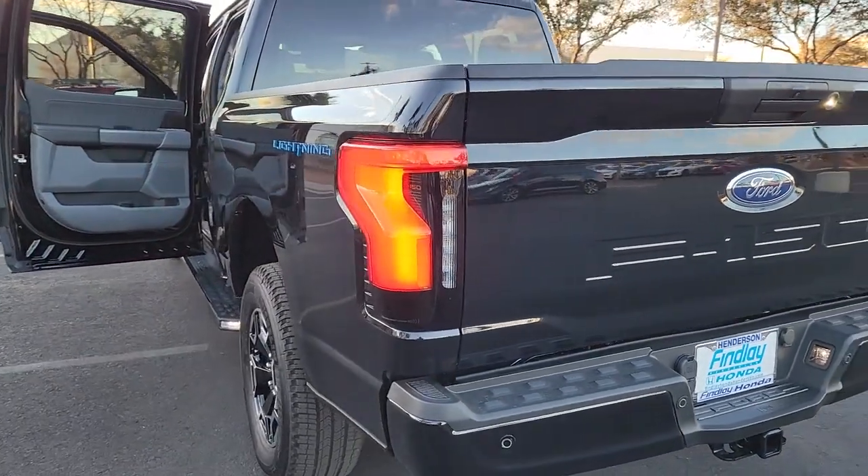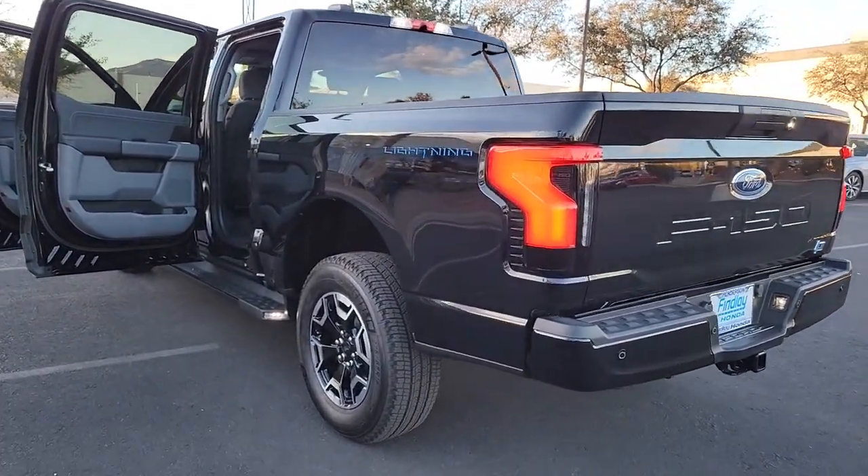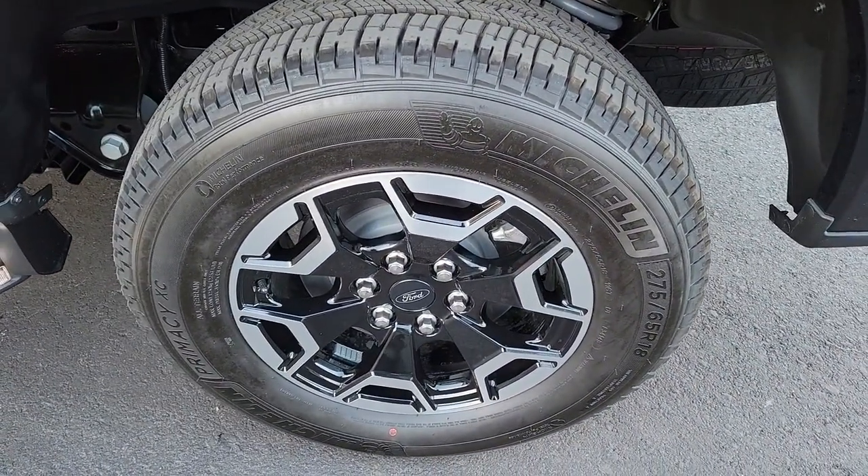What's more, available options let you customize its hard-working bed so you can be more productive than ever before. These are just some of the great options this vehicle comes with: backup camera,